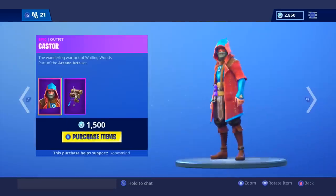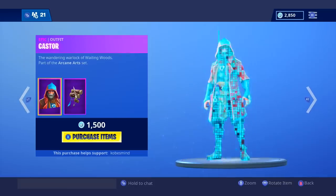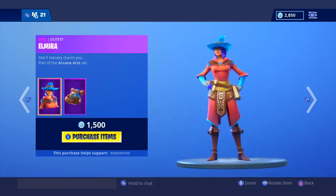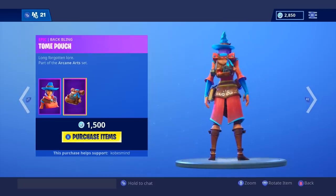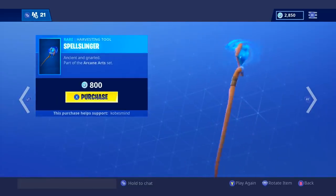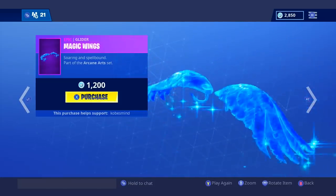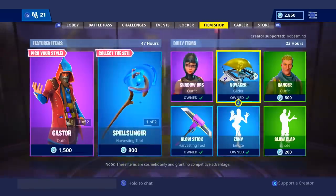We get Caster — oh, I actually like this one. Tell me what you think in the comment section. Elmira looks pretty good as well. The Tone Pouch does not look bad. We have the Spell Slinger — I'm definitely going to use this later tonight in the Magic Wings. That is dope, I love this back bling. Tell me what you guys think.